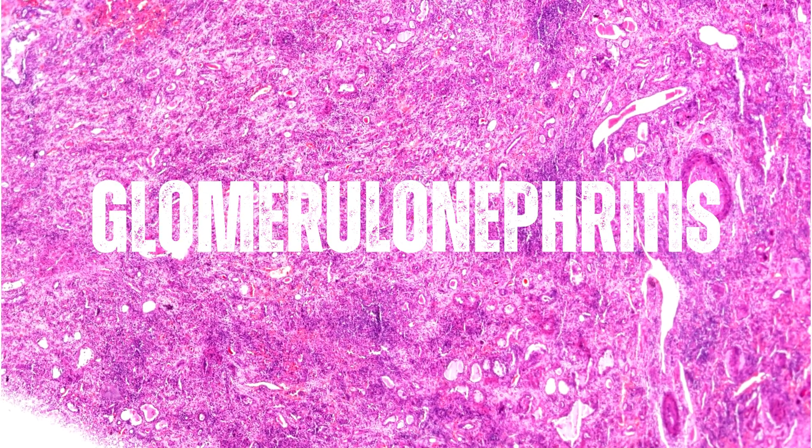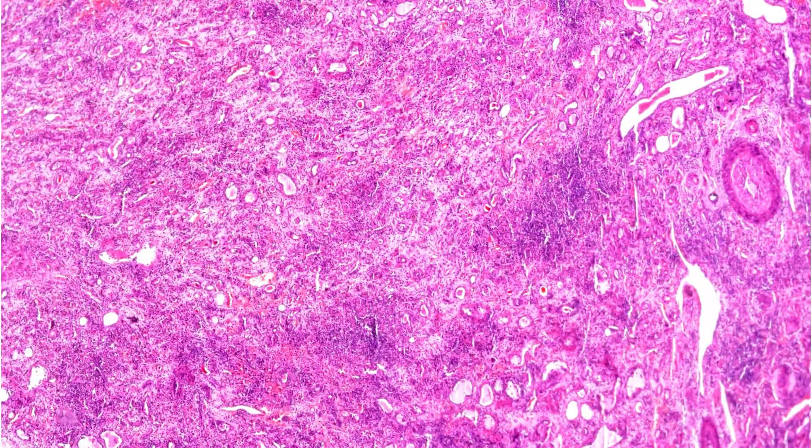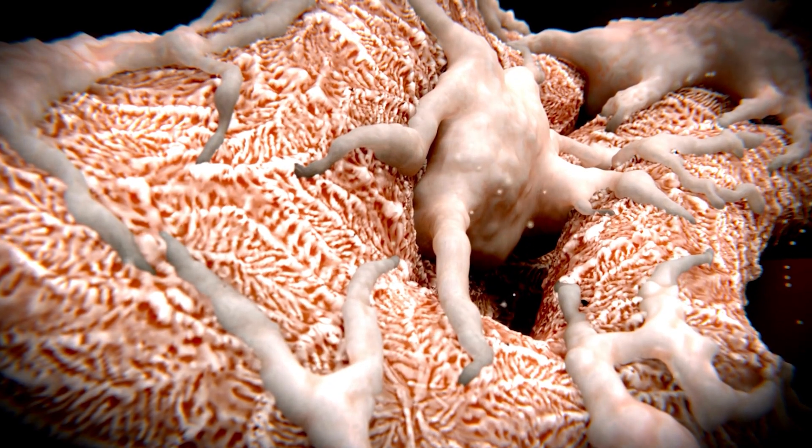Glomerulonephritis is a group of diseases that cause inflammation and damage to the kidneys' filtering units, called glomeruli.